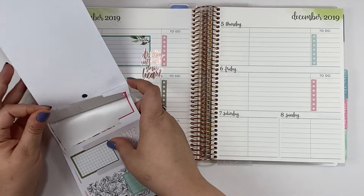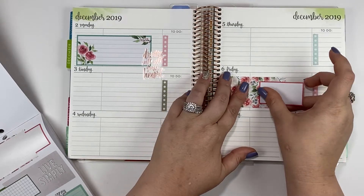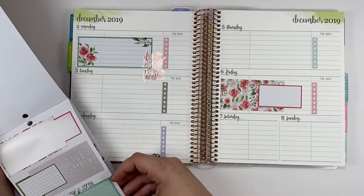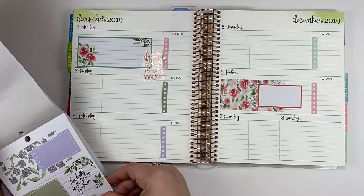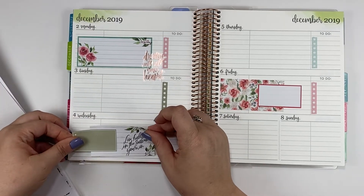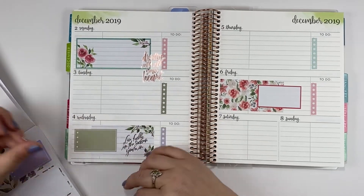I like this one that's already got a layered box on it, and I like this one too. 'Live fully in the season you're in' — that's a really good message right now. This horizontal book makes it easy, doesn't it?